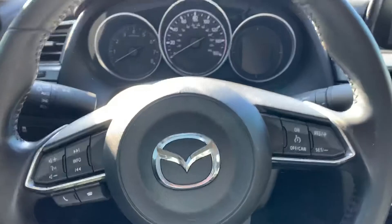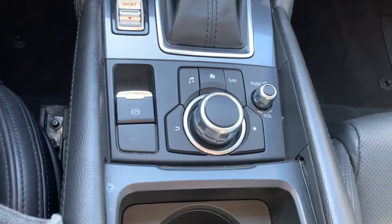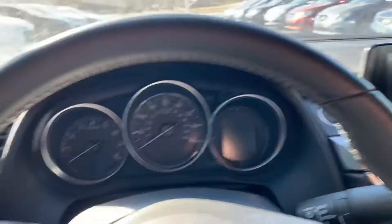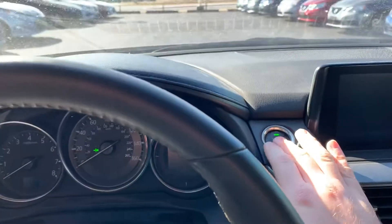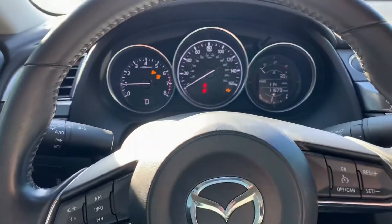A lot of great features on this car. All of your screen and dash controls are down here. You have the dual climate control. Some really awesome features. Push to start — starts up great, no problems there.